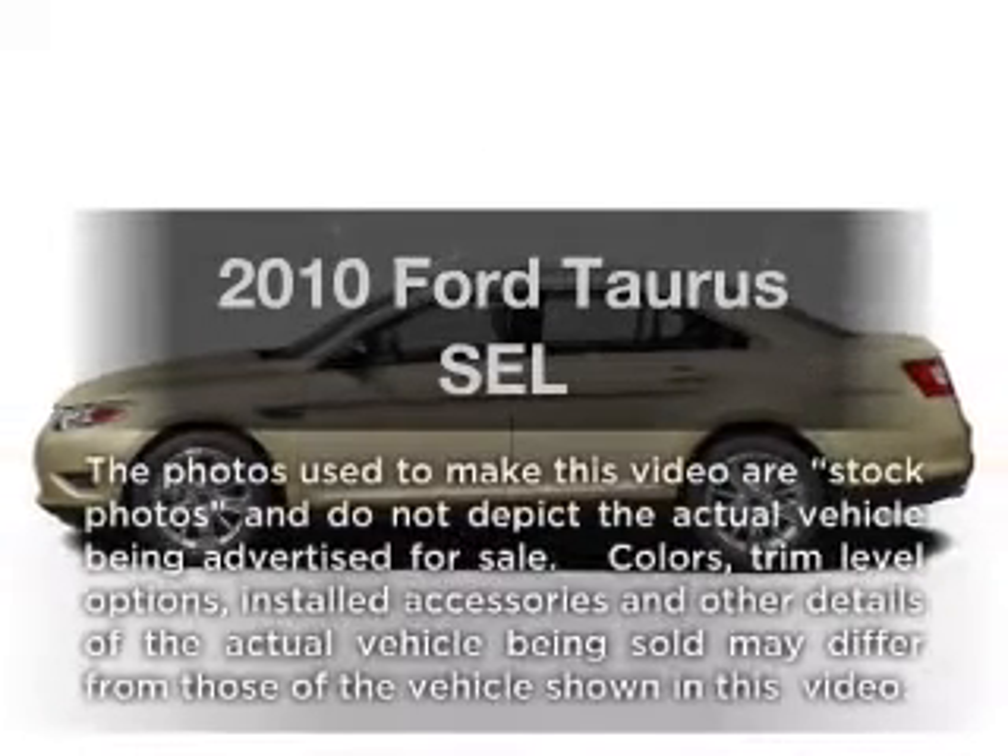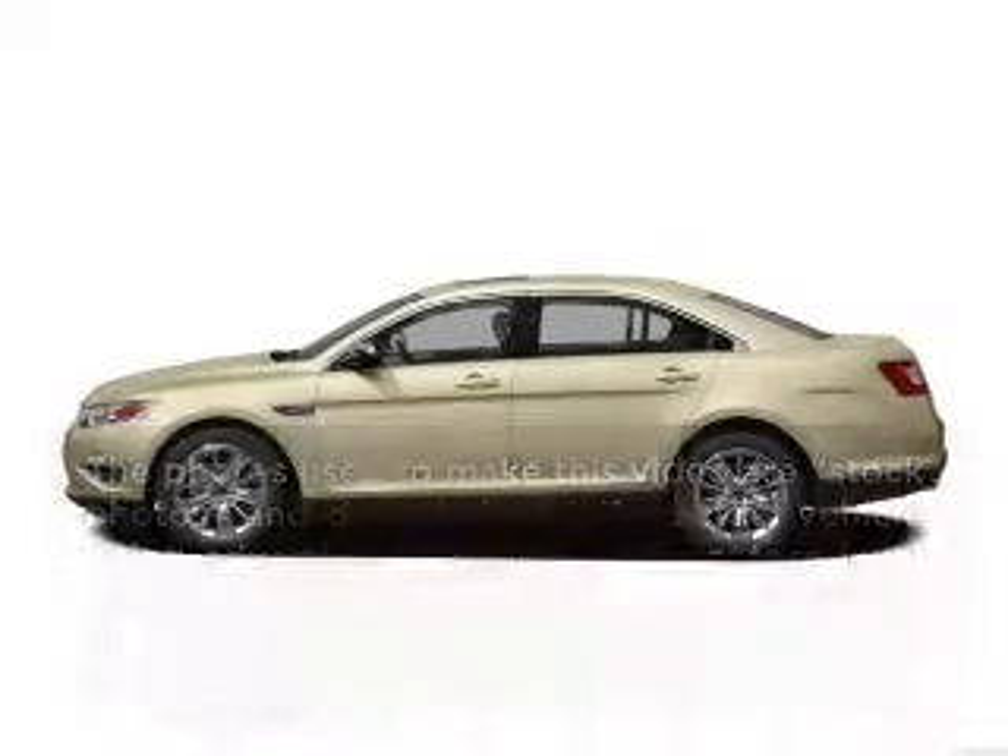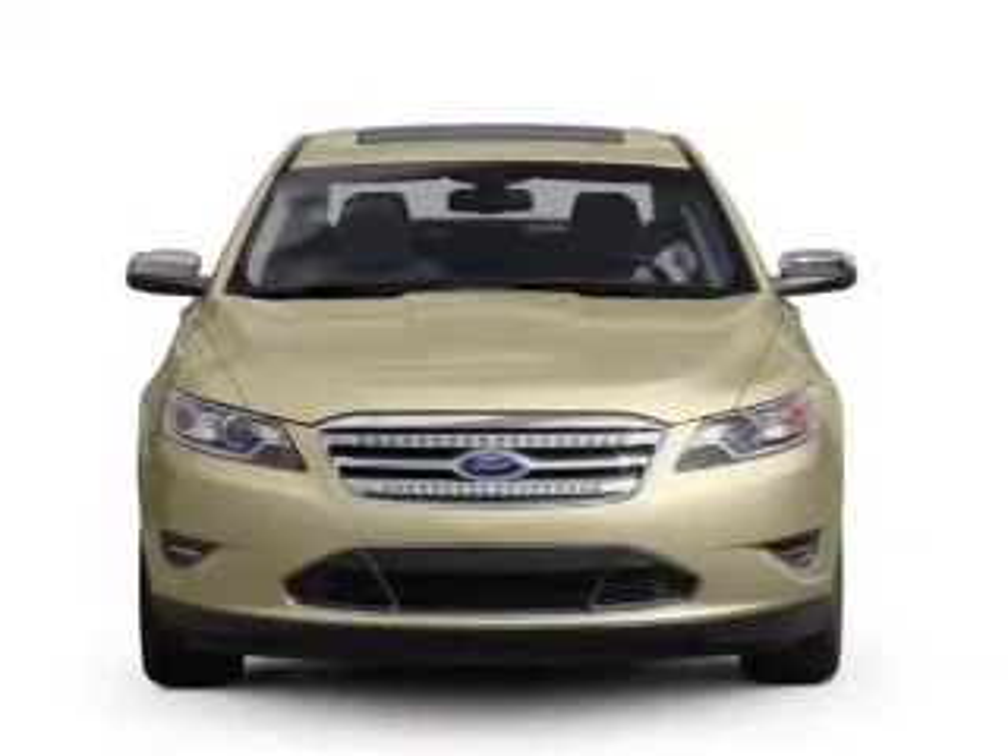Introducing the 2010 Ford Taurus. If you're looking for a first-rate auto, this one could be yours today.